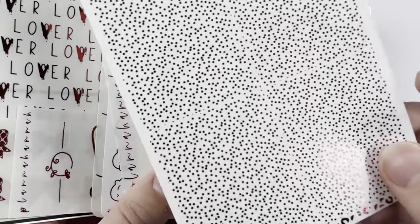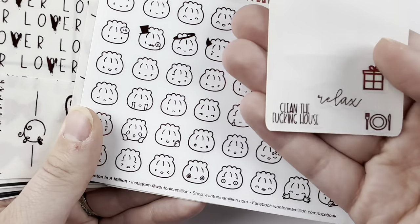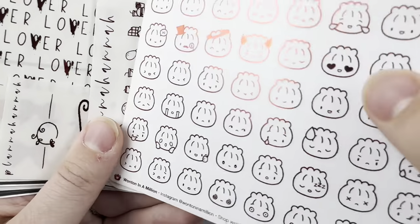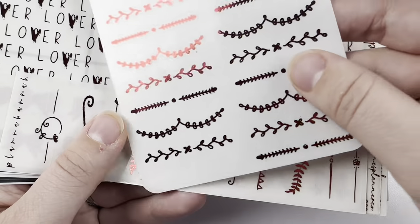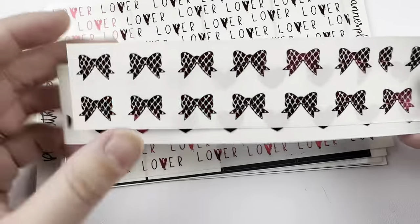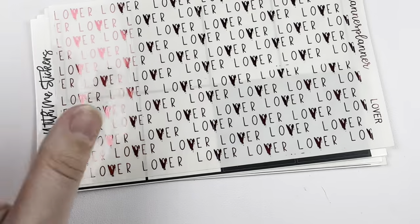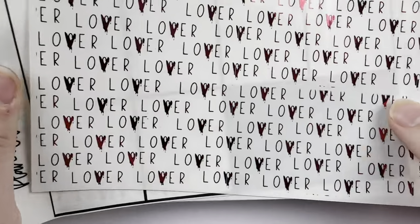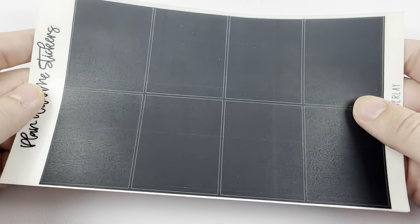I've got header overlays from Chasing Chels, date numbers from Planet Hannah — that shop is not open anymore — and more random stuff from Planet Hannah. I've got wonton and million characters, some icons, and some dividers I sometimes put on boxes. For bottom washi, I've got a bow and heart from Kristen's Planner, 009 and 002. For underlays, I've got the Lover ones from when Kristen's Planner had the kit, scripts from Planet Hannah, and solid underlays to go under those Lover ones because I think it really pops.